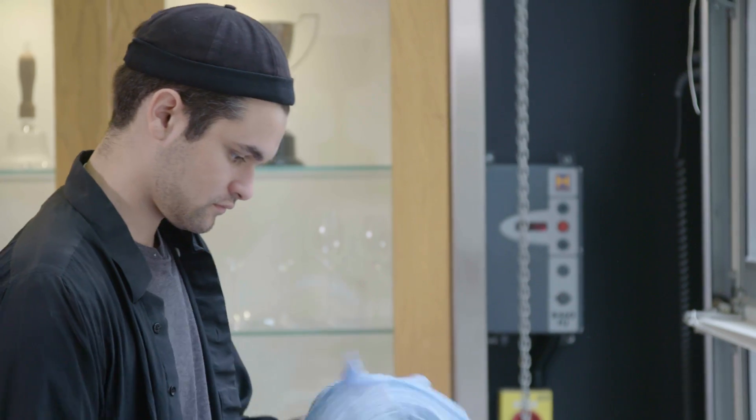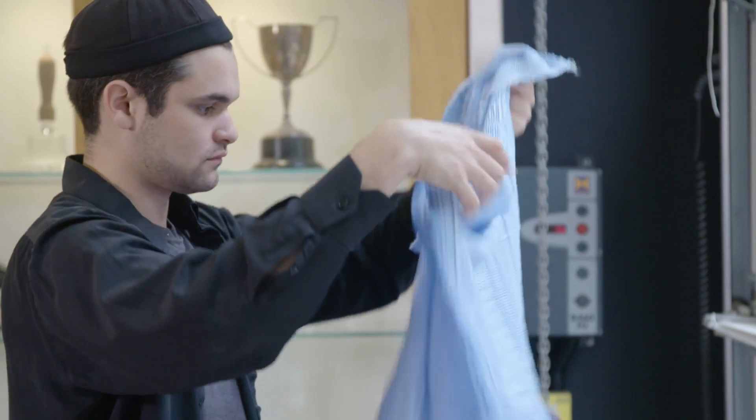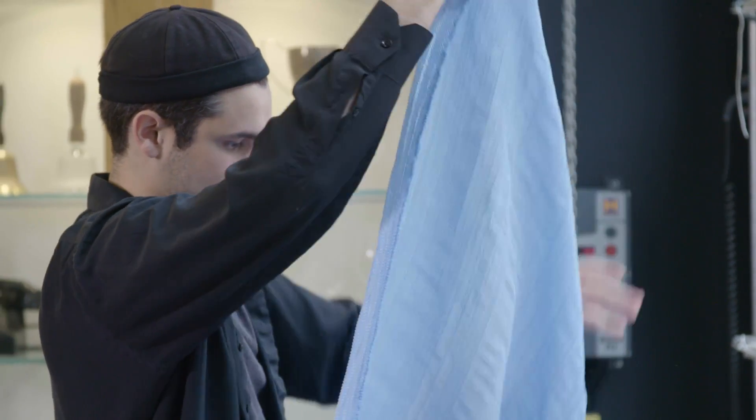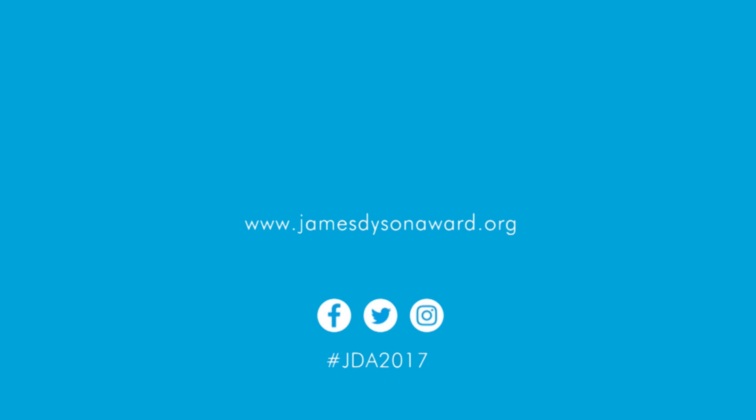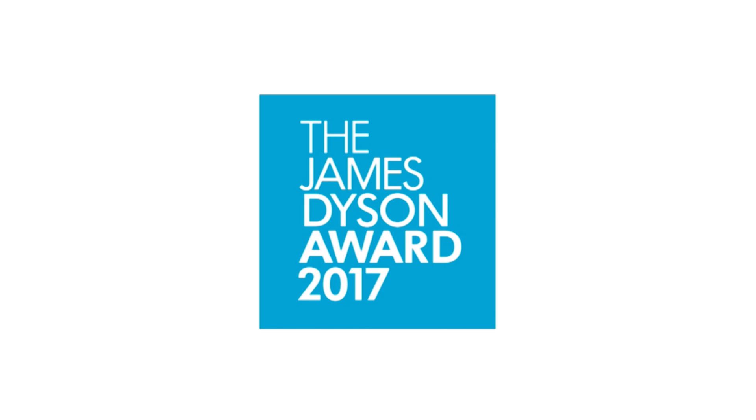Typically when people think of technology and fashion they tend to just put LEDs in dresses and they think that's enough. But what I want to do is enhance the human ability by mixing technological manufacturing methods with fashion. I look for problems and I solve them.